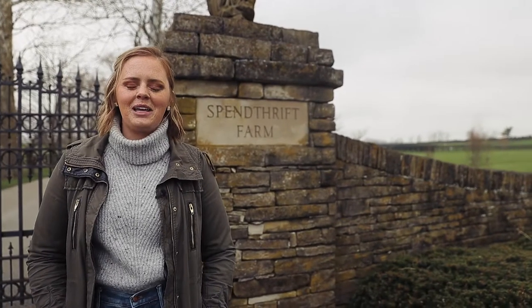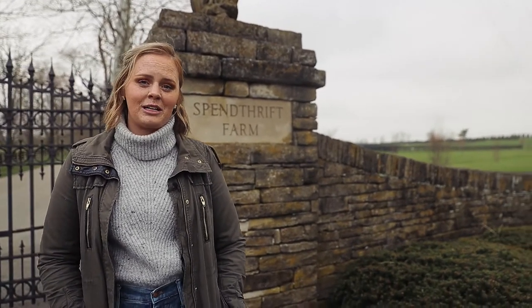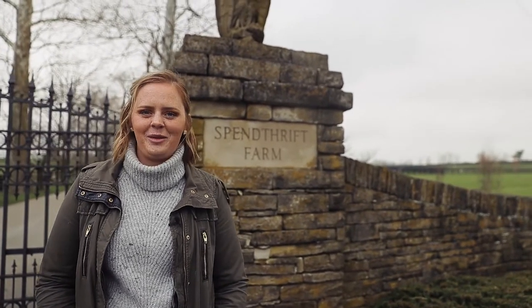Hey y'all, welcome to Spendthrift Farm. My name is Autry and I work in our marketing department here, and I am going to be your tour guide. So if you'll come on in, we'll take a tour of our stallion complex.